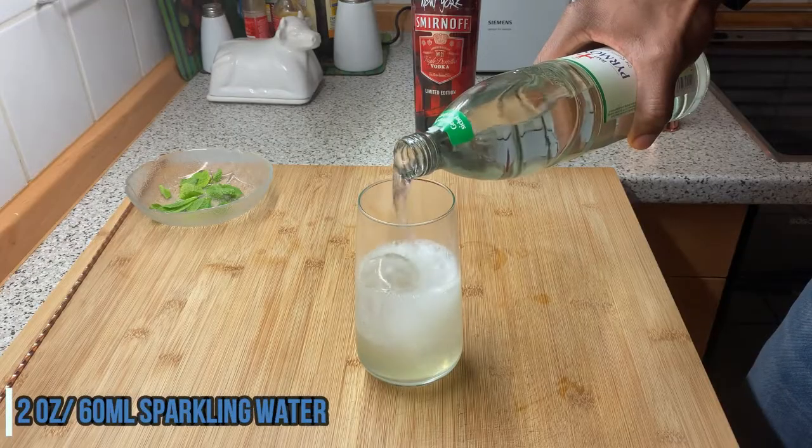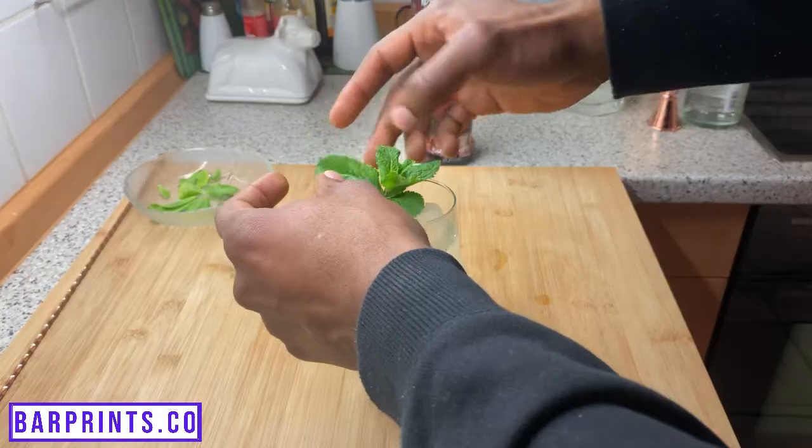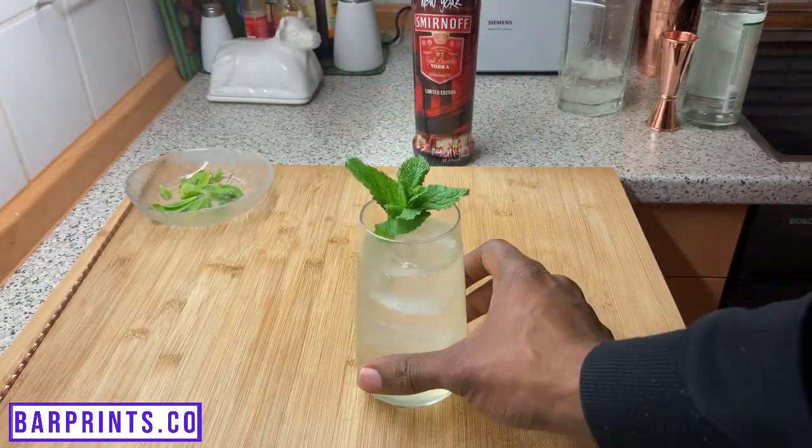Once you're done straining it, go ahead and top it off with about two ounces of sparkling water. Then take some fresh mint, agitate it over your fingers, stick that behind the ice for the garnish, and you're all set with your Cucumber Cooler.